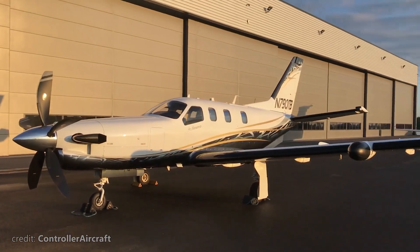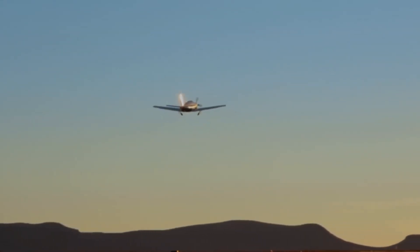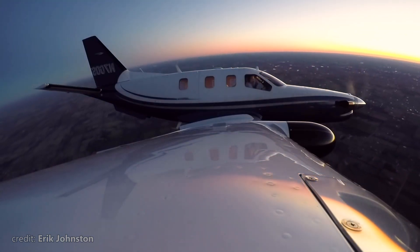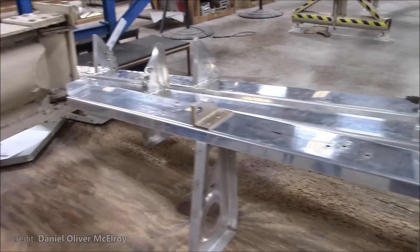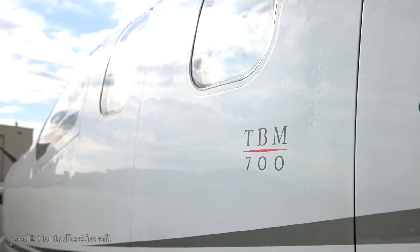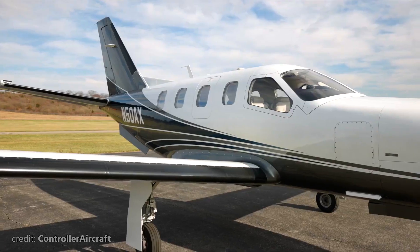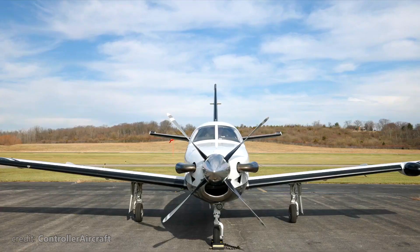Despite that, on the 14th of July 1988, the first prototype of TBM-700 made it to the skies. Testing proved that clever engineering and combined European and American aeronautical knowledge made the Model 700 tick all the boxes in terms of performance, and even surpassed the predicted numbers in some criteria.